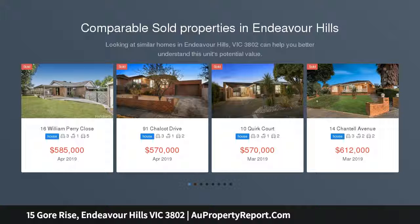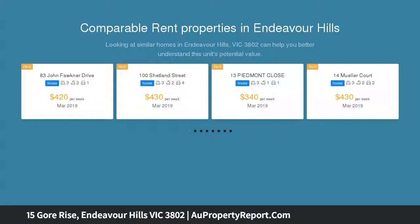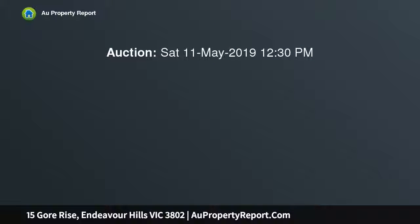Here is your opportunity to purchase an impressive allotment of approximately 664 square meters with an extra-wide frontage of over 23 meters, positioned in a highly sought-after residential location surrounded by quality homes, ensuring a rewarding future for yourself and your family.